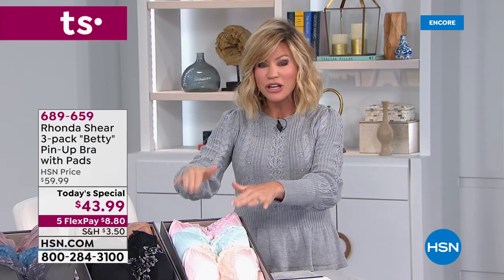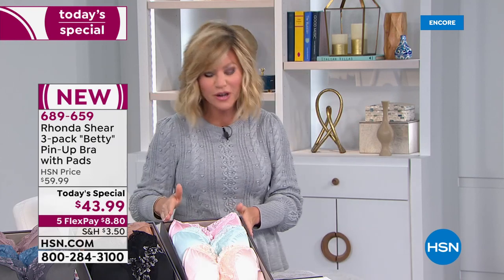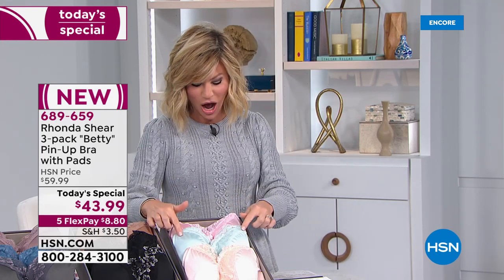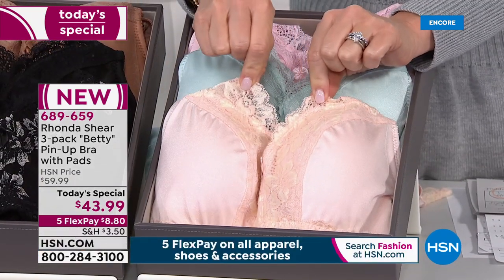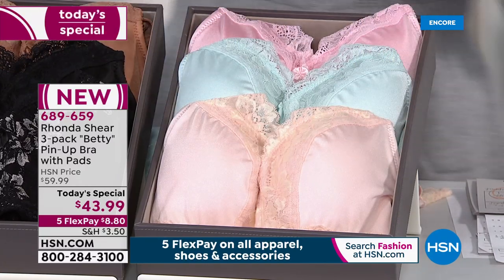If you go into any secret store, any lingerie store, with this lace, you're spending about $49 for one bra. Today it's under $15. Starting off here is our light collection — you're going to receive a beautiful pink, an aqua, and then what we call light pink done in this gold lace trim that stretches. The pads are all removable. That's your light collection.